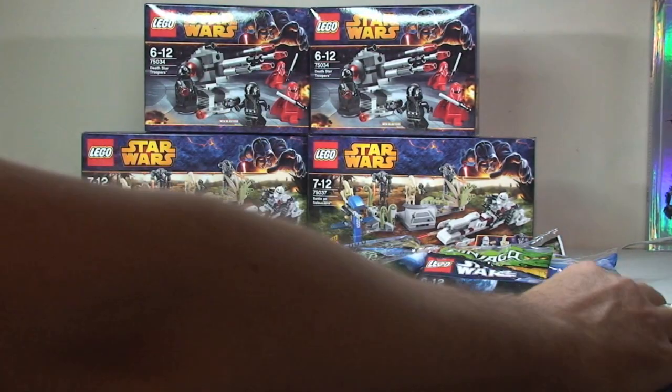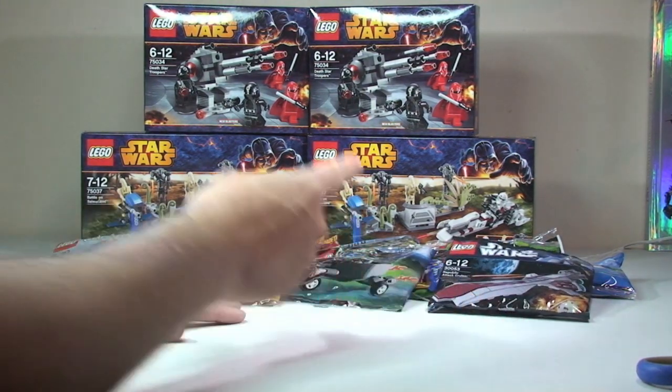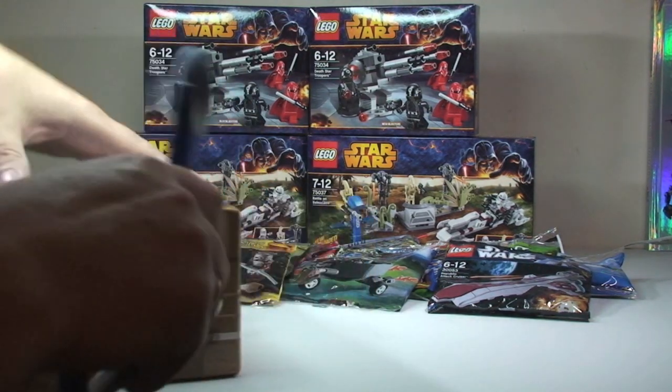For those of you who watch a lot of my videos, you'll have probably realised I've got a lot of these already. But I'm a bit of a polybag collector — I like to have at least two of each set, maybe more, so I can have one bagged up which I will not open, and a second one to obviously open. So onto the next box.